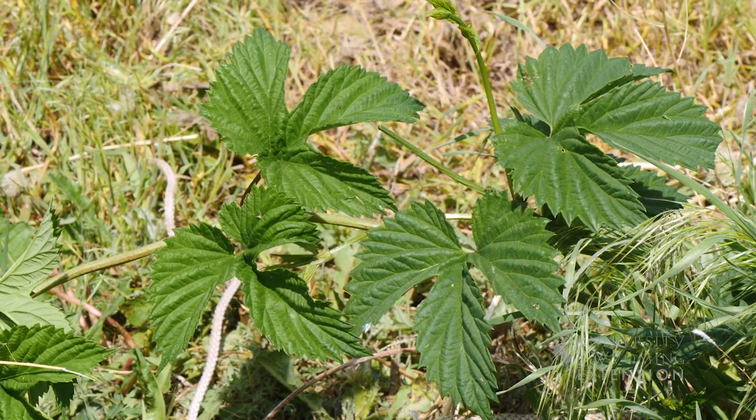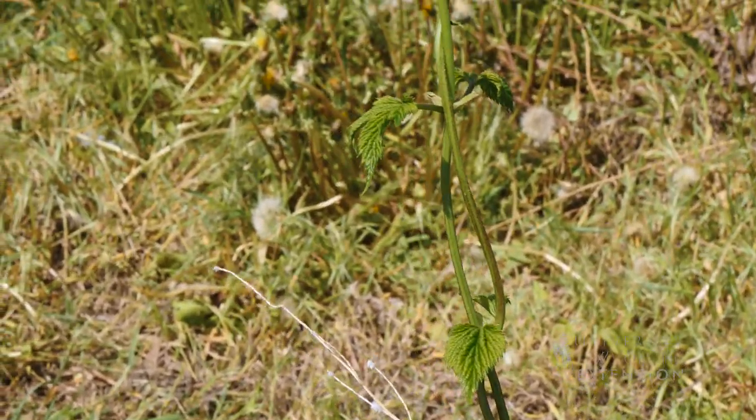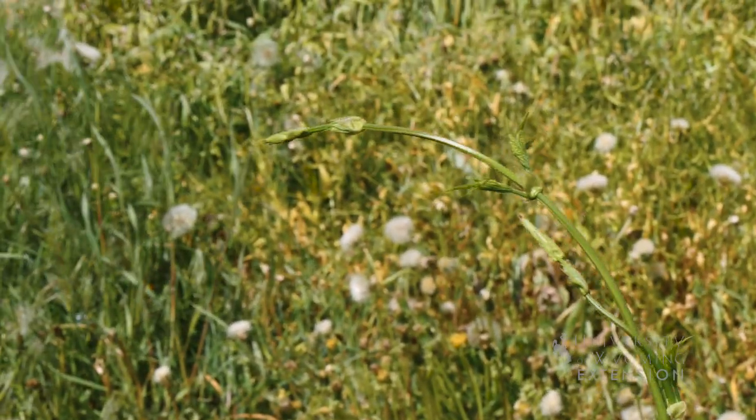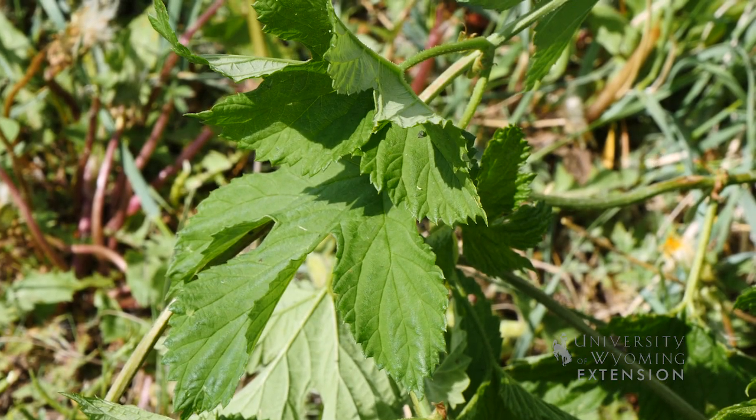Hops are used in beer brewing mostly. Another place that hops can be valuable are in backyard settings or microclimates for privacy fences or shade. These hops will actually grow up to 20 feet and they're very hardy, even here in Wyoming.